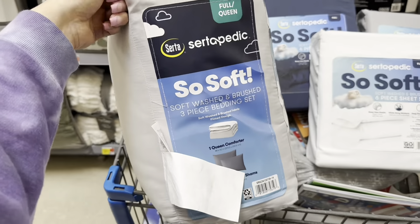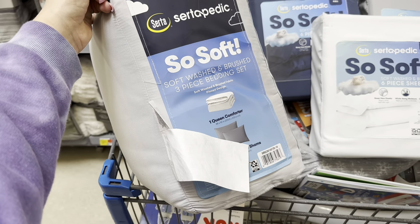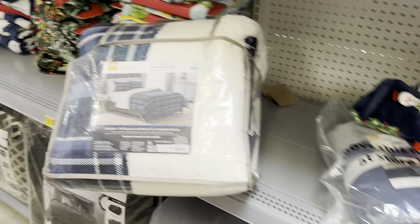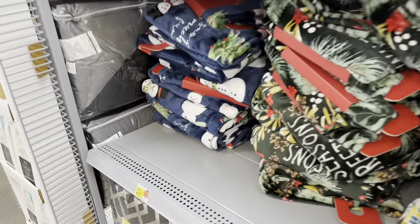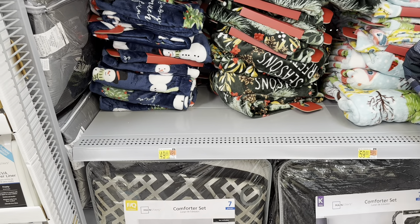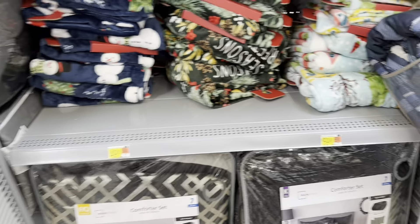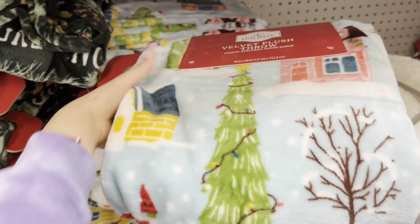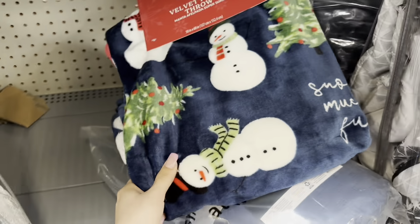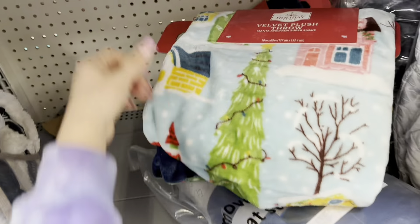The set includes a keychain as well, it's a five-piece set. Over in the baby section, I found these little plushies that are included with the Christmas clearance stuff — they're only $1.50 each. They have a little deer, a fox, and another one up here. They make little sounds like a rattle, so they're baby toys. A dollar fifty for each.